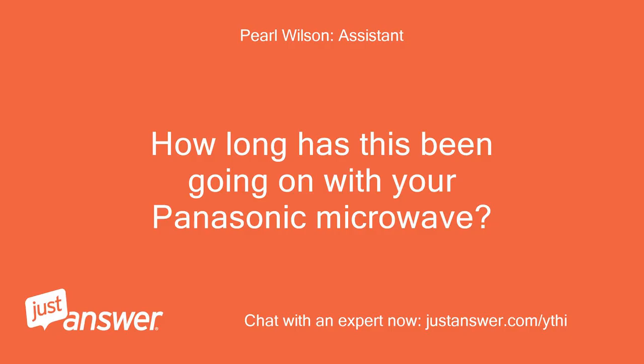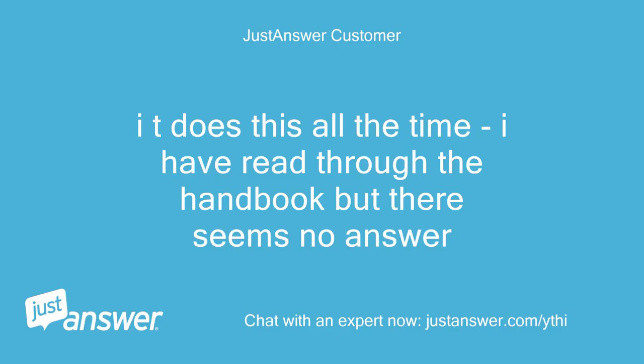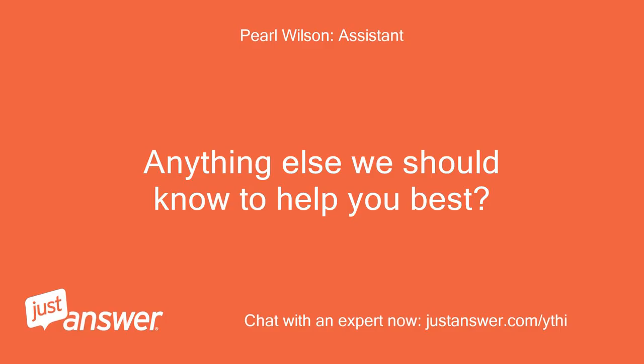How can I help with your appliance question? What's the brand and model of your appliance? How old is it? How long has this been going on with your Panasonic Microwave? What have you tried so far? Anything else we should know to help you best?